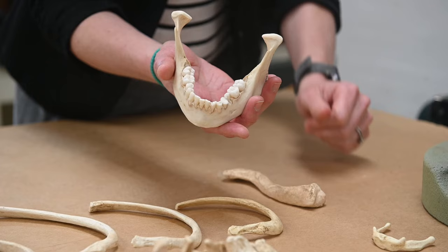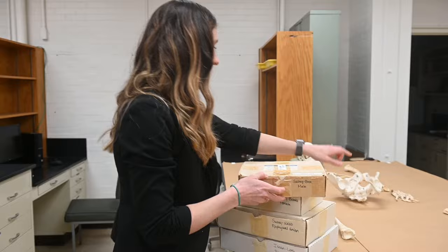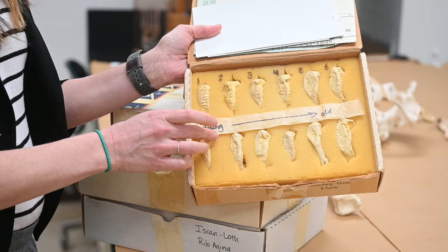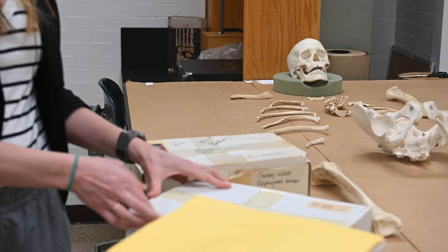If the person has dental work, that can help us identify them. The pubic symphysis — this area right here — progresses from a surface that has a lot of waves, and then as you get older it starts to break down. It builds up, gets nice and flat, and then starts to degrade after that.